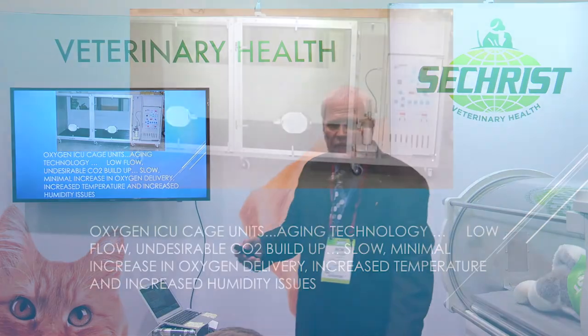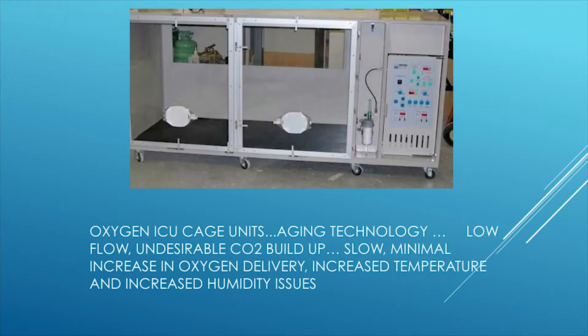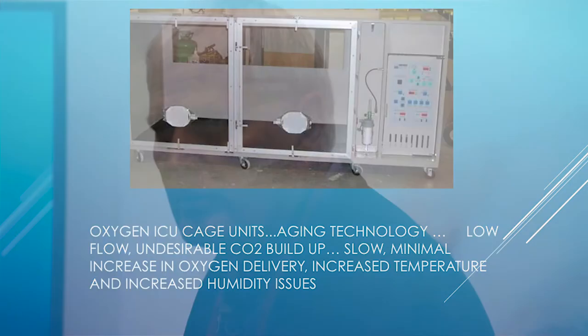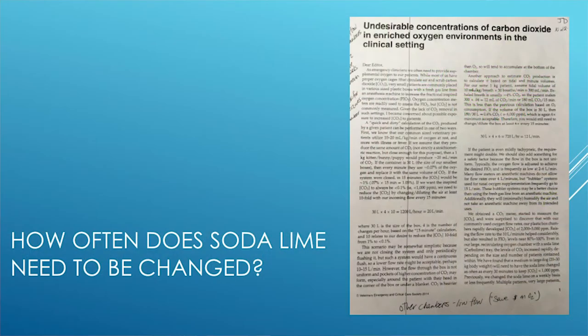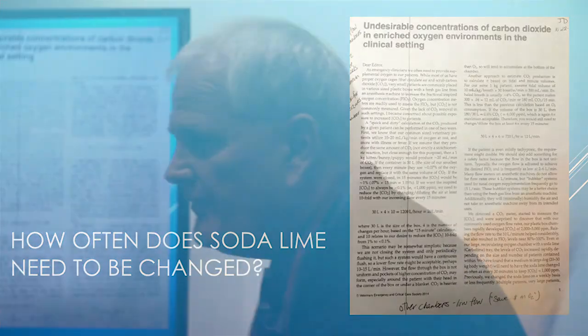Then we have so-called oxygen cages. These are aging technology — low flow units that allow CO2 to build up to undesirable levels and have a very slow increase in oxygen tension, so it takes a while for them to have any effect. Heat and humidity also tend to build up. The criticalists published a study where they looked at all these ICU oxygen units and found inappropriately high levels of CO2, even in units that use sodasorb to absorb carbon dioxide.